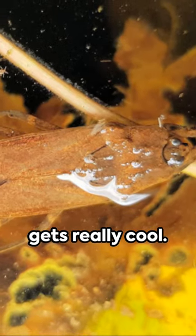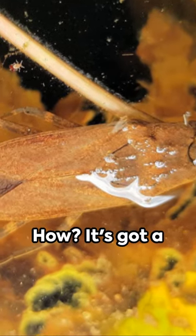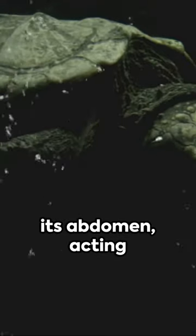But here's where it gets really cool. The water scorpion breathes air despite living underwater. How? It's got a snorkel — well, a pair of breathing tubes on its abdomen, acting like a snorkel.